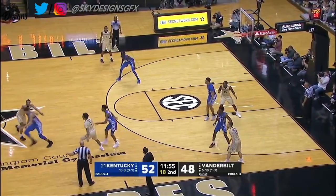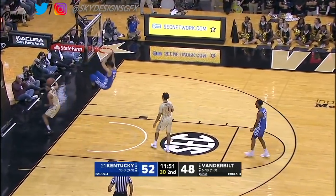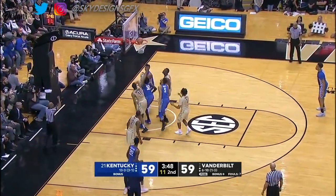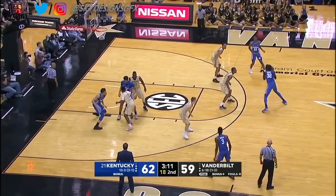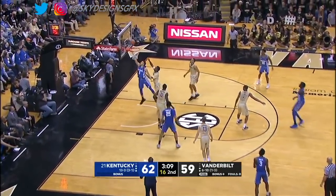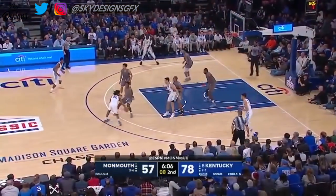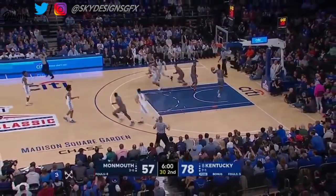On the road you got to beat him. They are exposed at times on the offensive glass, but make no mistake about it.